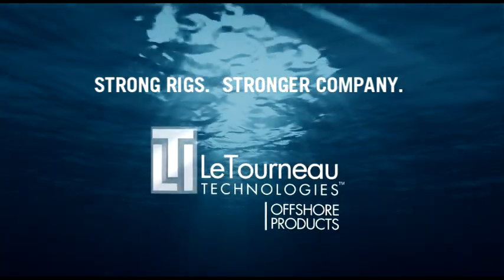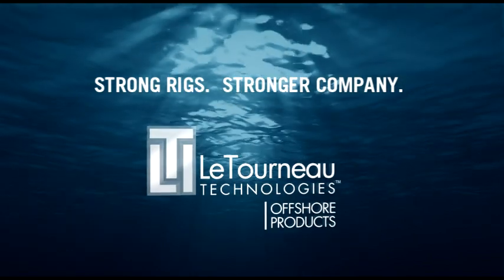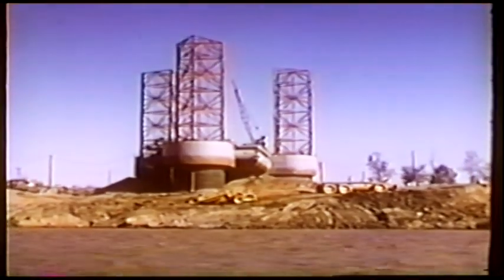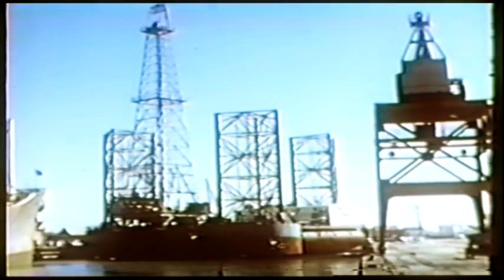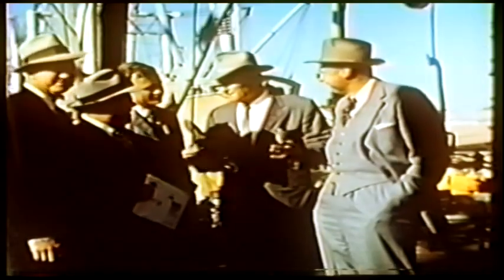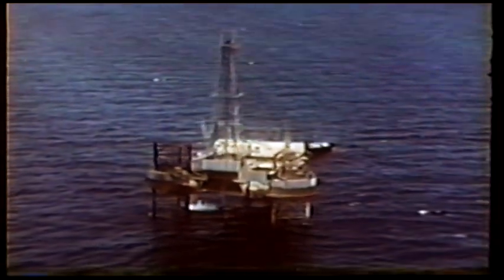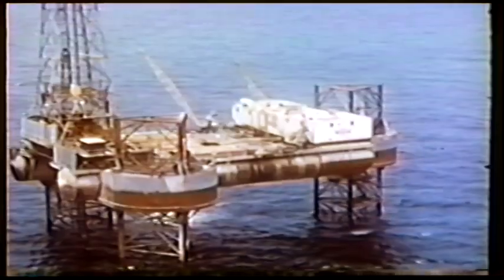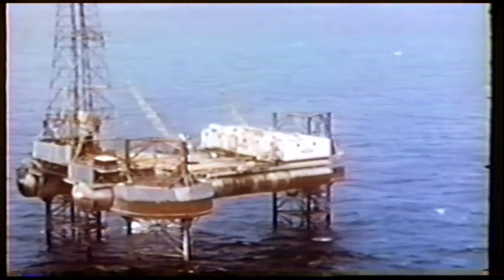LeTourneau's reputation for building the industry's strongest rigs started more than 50 years ago. In 1955, LeTourneau launched the world's first independent leg mobile offshore jackup rig, the Scorpion. It was designed by R.G. LeTourneau and his team of engineers, and bought by Zapata Offshore Company, whose CEO was George H.W. Bush, who would become the 41st President of the United States. This innovative drilling platform was the beginning of a long line of reliable jackup rigs designed, engineered, and built by LeTourneau Offshore Products.